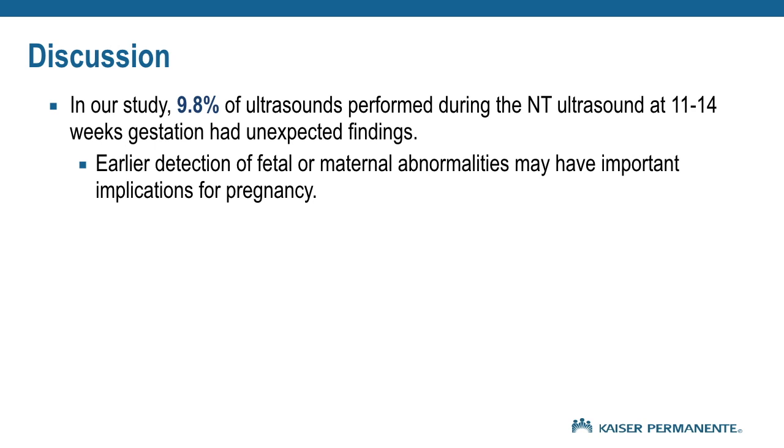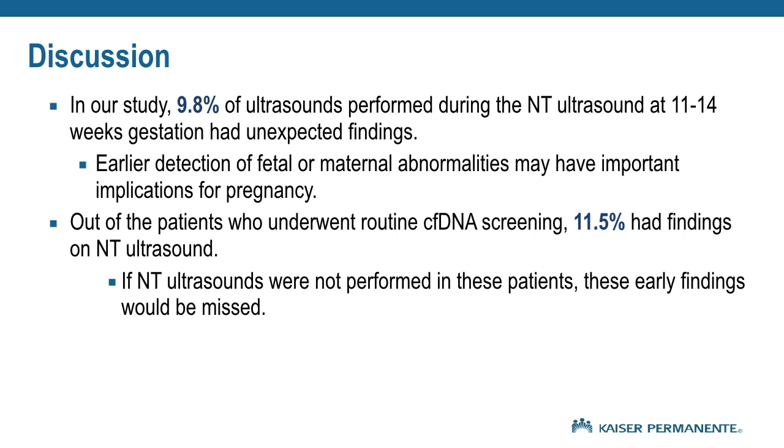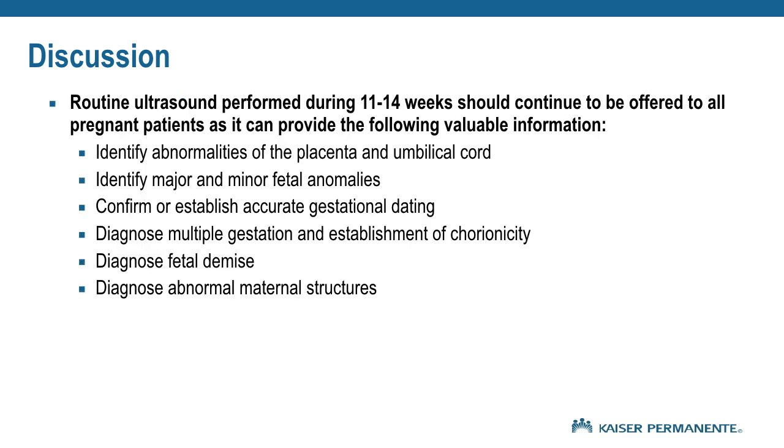In our study, 9.8% of ultrasounds performed at 11 to 14 weeks gestation had unexpected findings. Earlier detection of fetal or maternal abnormalities may have important implications for pregnancy. Out of the patients who underwent routine cell-free DNA screening, 11.5% had findings on NT ultrasound — findings that would have been missed without it. Routine ultrasound at 11 to 14 weeks should continue to be offered to all pregnant patients, as it provides: identification of placental and umbilical cord abnormalities, major and minor fetal anomalies, confirmation of gestational dating, diagnosis of multiple gestation and chorionicity, diagnosis of fetal demise, and diagnosis of abnormal maternal structures.